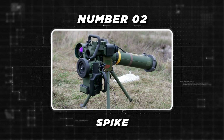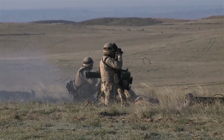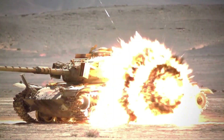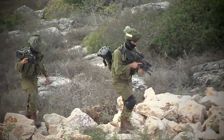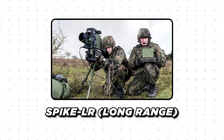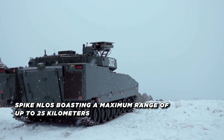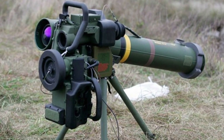At number 2 is the Spike Missile, a product of Rafael Advanced Defense Systems from Israel. This versatile missile family has set a high benchmark in ATGMs with its advanced technology and formidable range. The Spike family encompasses several variants tailored to specific operational requirements: the Spike SR (short range), Spike MR (medium range), Spike LR (long range), Spike ER (extended range), and the Spike NLOS (non-line-of-sight). The Spike NLOS boasts an impressive maximum range of up to 25 kilometers, unrivaled by most ATGMs in its class.